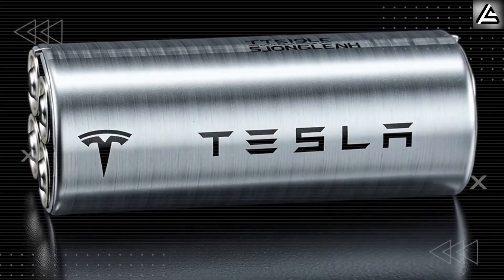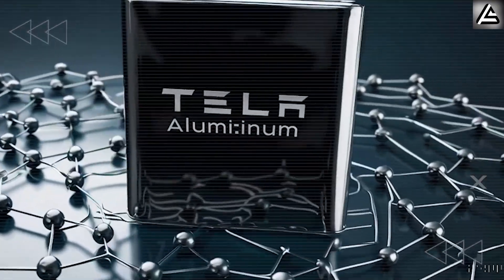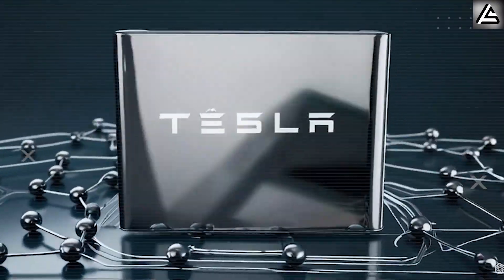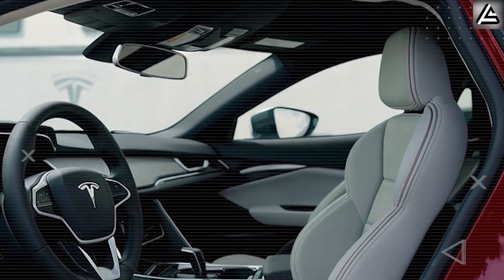With three words — 'end of lithium' — Elon Musk declared war on the entire battery industry. And the weapon? Tesla's aluminum-ion battery, already locked in for the 2026 Model 2. Forget range anxiety. Forget charging delays. This is Musk dismantling everything we thought we knew about EV power.